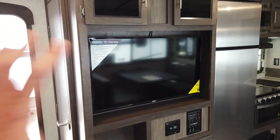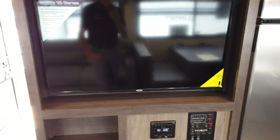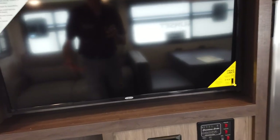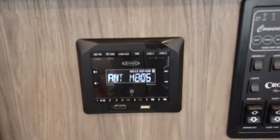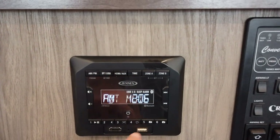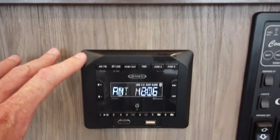Across from the couch, with direct viewing of the TV, is a 40-inch Jensen flat-screen television that comes from the factory, neatly fitted in the hole. The Jensen radio features AM, FM, Bluetooth, USB input, and HDMI output — same company makes both the TV and the radio, so it'll play music inside and outside.